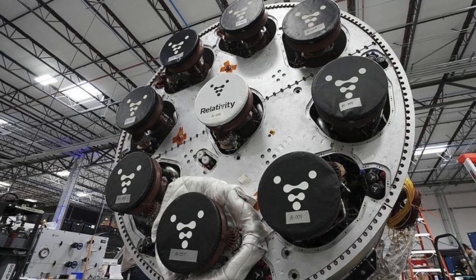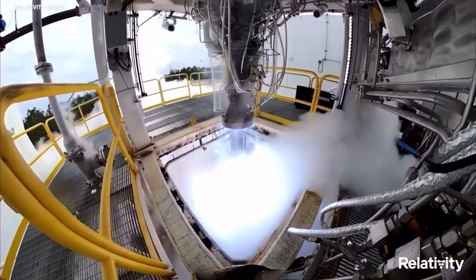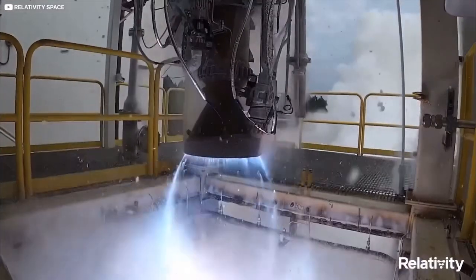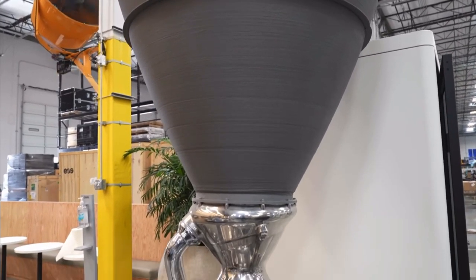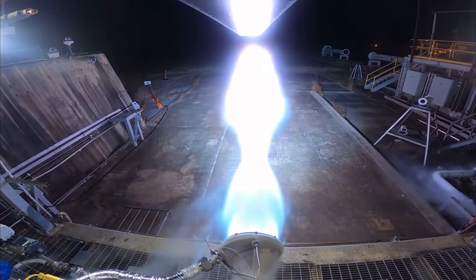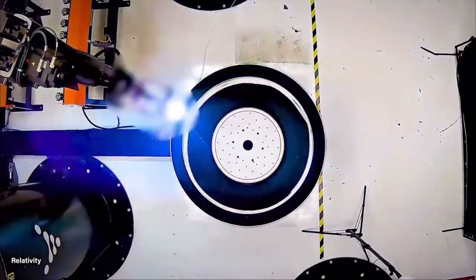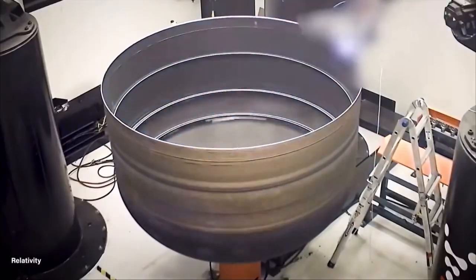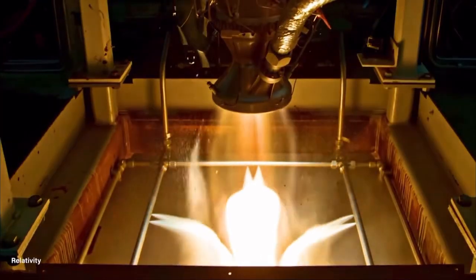The Terran 1 features nine Aeon engines on the rocket's first stage and an Aeon Vac engine on the second. These engines are also 3D printed and will use a combination of liquid oxygen and liquid natural gas as fuel — a combination that has never been used to reach orbit. In the future, the company aims to build Terran 1 rockets that are 95% 3D printed in as little as 60 days.